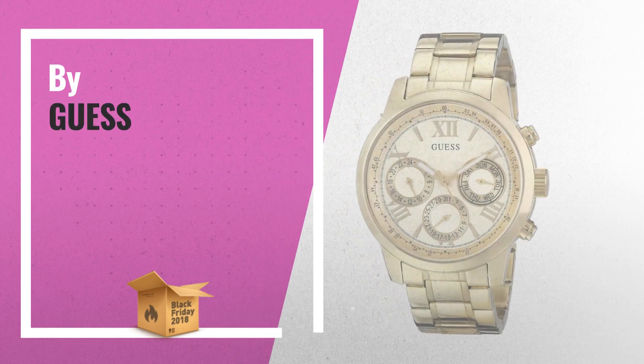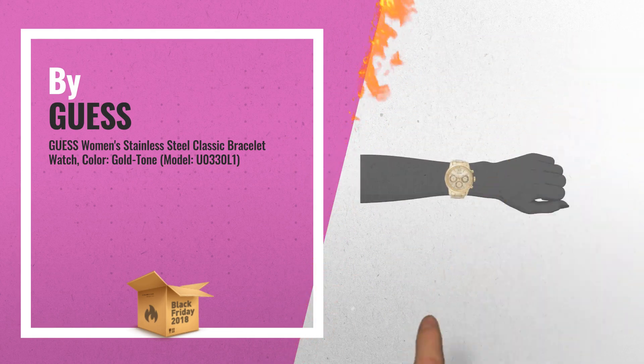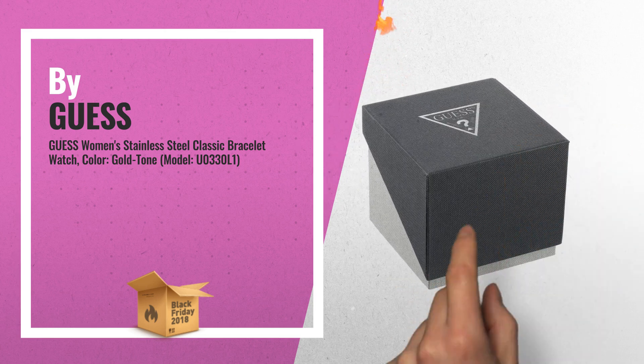Number 1: Round watch featuring logoed dial, with Roman numeral markers, luminous hands, and three sub-dials, by Guess.